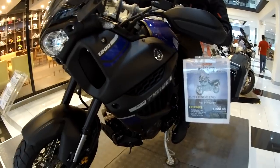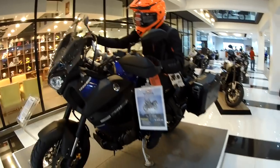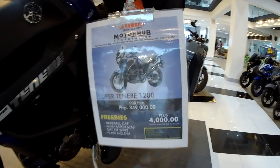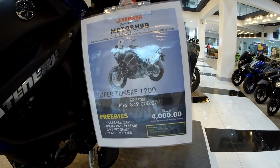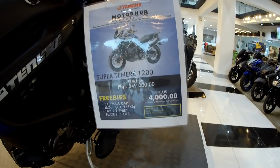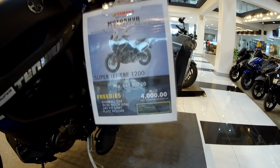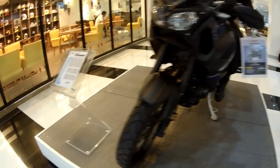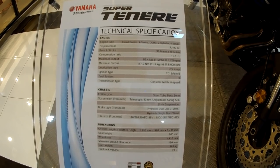This is a big bike — 1200cc. Super Ténéré. 1,200cc — 849,000 pesos. With freebies: baseball cap, iron patch, dry fit shirt, plate holder. Technical specs — I'll flash it fast so you can just pause the video.